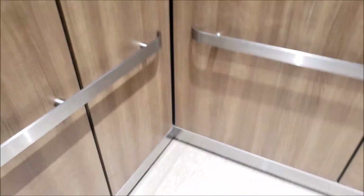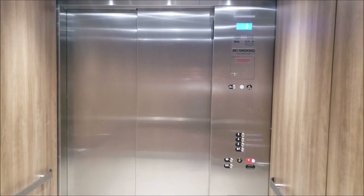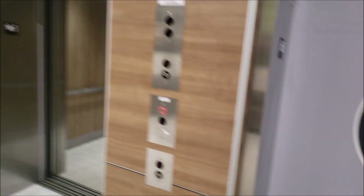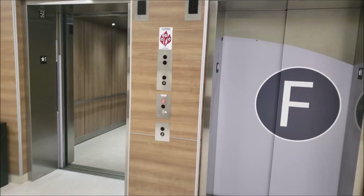Here's your cab view. 5,000 pound capacity, although these look pretty much just as big as the other ones. These are elevators 58 and 59, by the way.